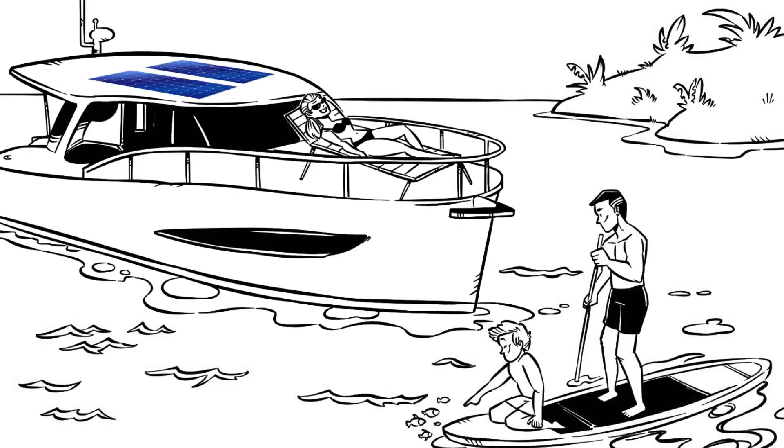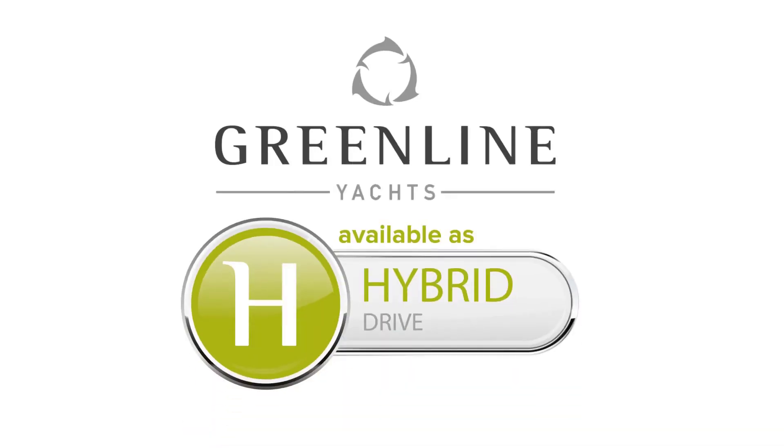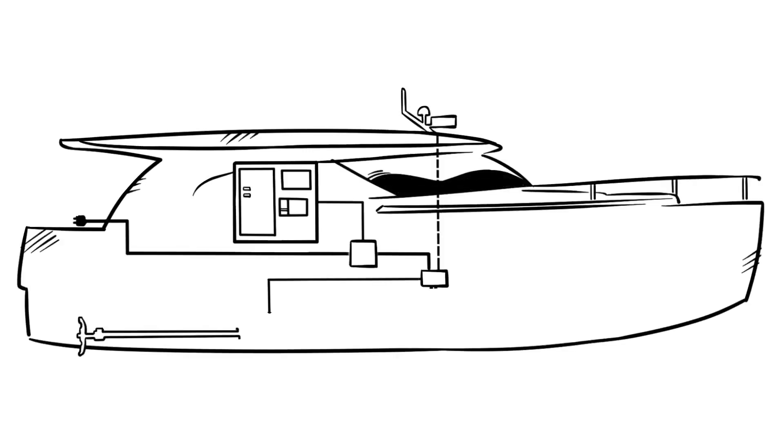Leisure cruising has never been so clean, silent, or economical. And it's all thanks to the Greenline Hybrid Drive system. Greenline Yachts introduced the Hybrid Drive system in 2008 as an optional feature. Since then,